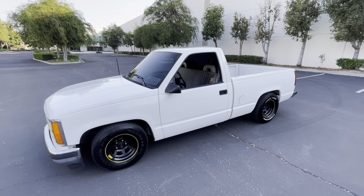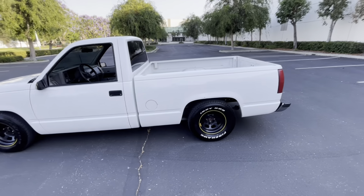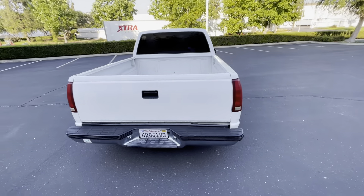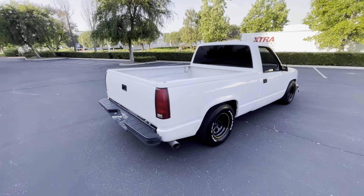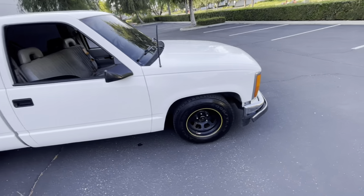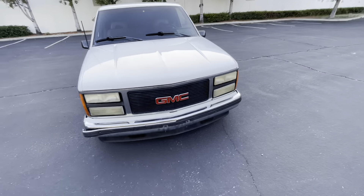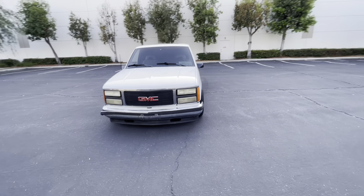Here we go — one last little quick walk around. It's really really clean, like I mentioned. We're gonna rock with it for the time being. I already got the trim piece coming. I'm going to replace that valance down there — the 454 style one — I'm not a huge fan of that.